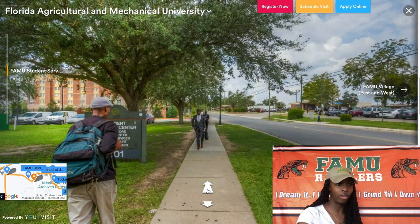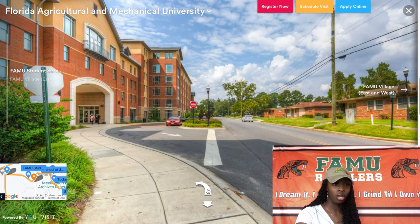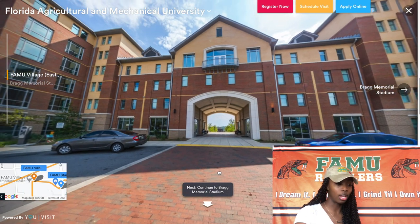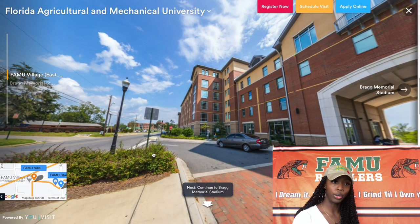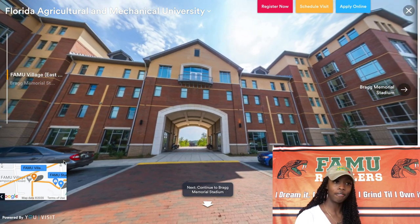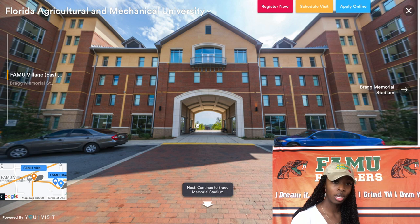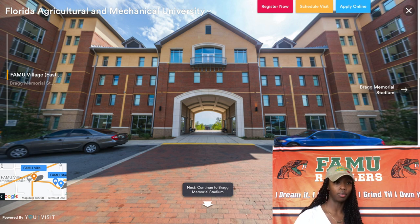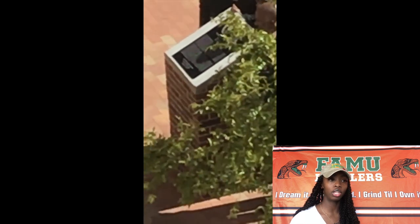Now we're heading to FAMU Village, which they just changed back to Poklehorn Village. Poklehorn Village was built in honor of James R. Poklehorn, a former Rattler who joined the U.S. Army after his junior year at FAMU and became a lieutenant. After graduating from Tuskegee Army Airfield in 1944, he became a flight leader of a fighter squadron. On a mission in Italy his airplane was shot down, and he received a Purple Heart for his service. A historical marker was put in place in 2018 to commemorate him, sitting in the middle of the FAMU Village breezeway.